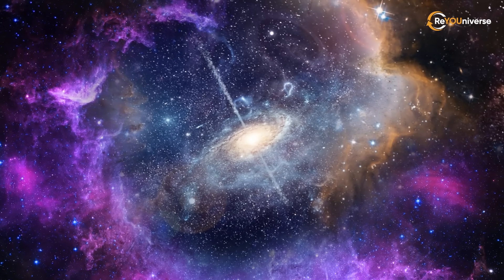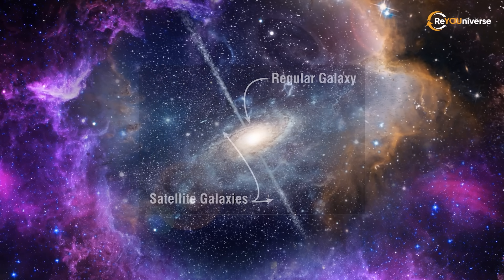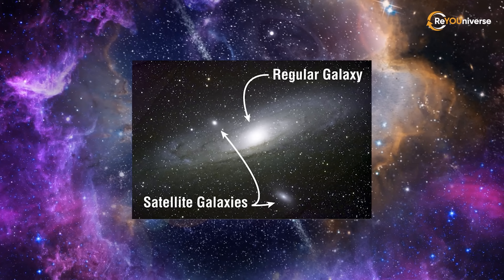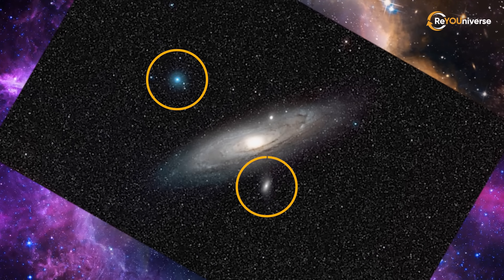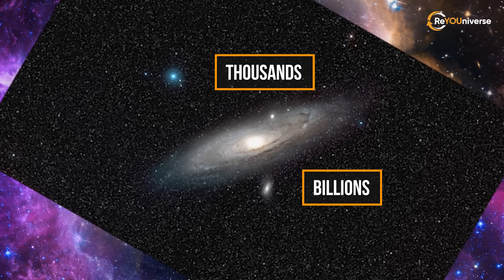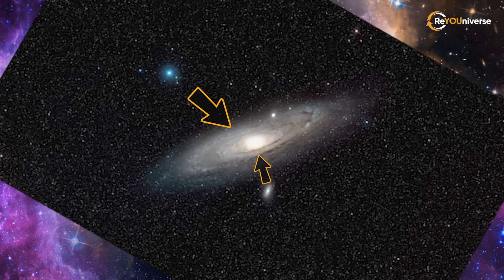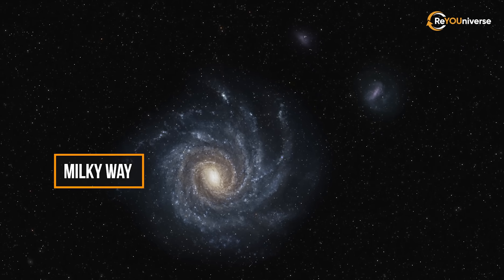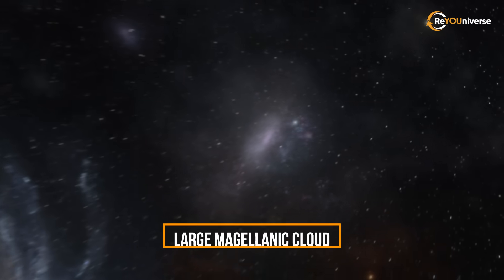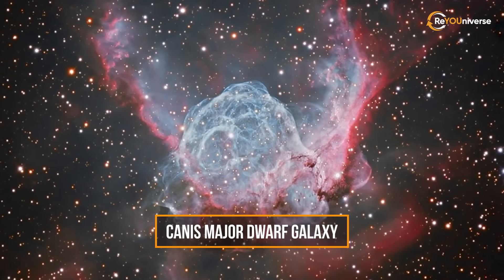Have you ever wondered if galaxies have satellites and what they might look like? In fact, there is such a thing as a satellite galaxy. It is a small-sized structure comprising thousands or sometimes billions of stars that are pulled by gravitational forces of much bigger galaxies. If you look around the Milky Way, you'll see at least several side galaxies, like the Large Magellanic Cloud or Canis Major Dwarf Galaxy.